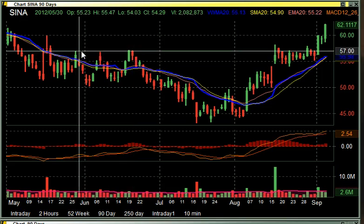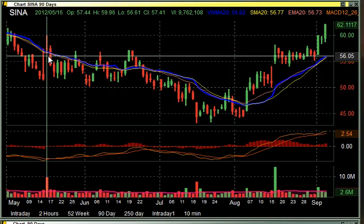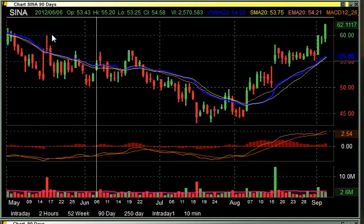I think you're catching my drift here. Once we get above these little prices right here, and even more significant was this 58.05, everything points to a retest of 59.96, the high from this day.